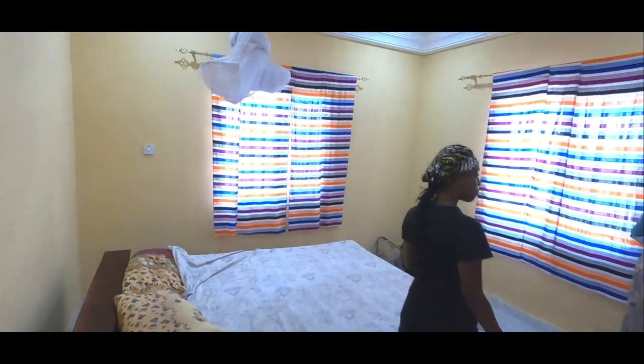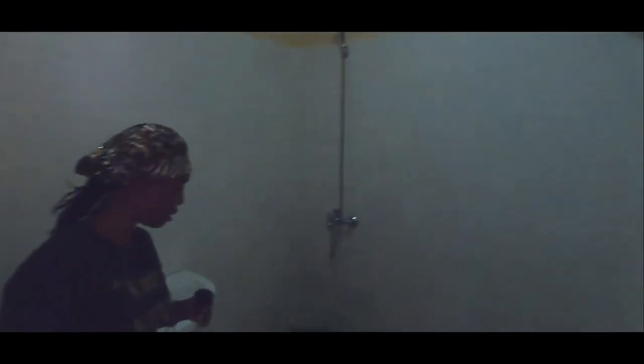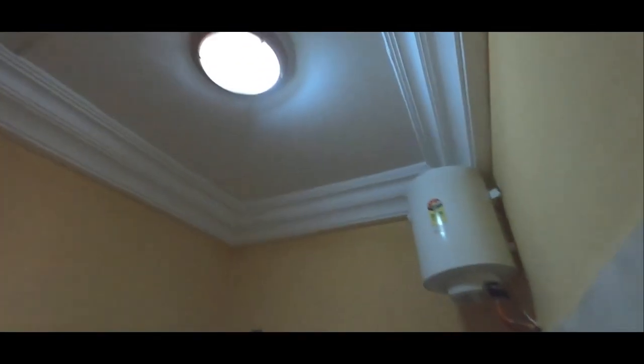And this now is the third bedroom with the bathroom. This bathroom is nice — it's a big one. Water heater, nice.